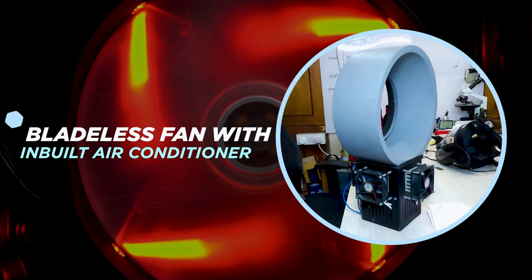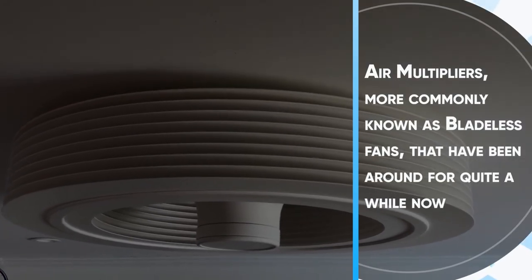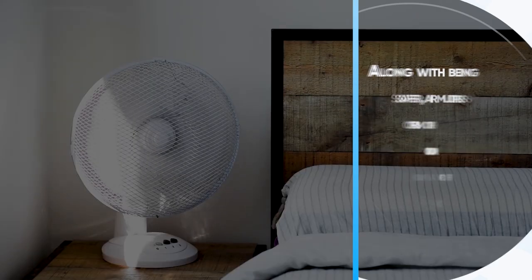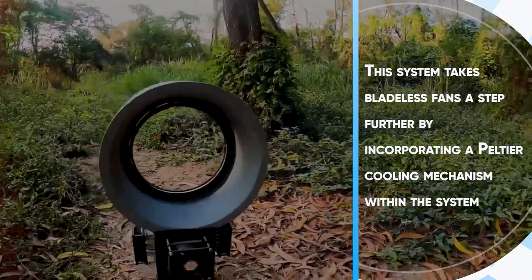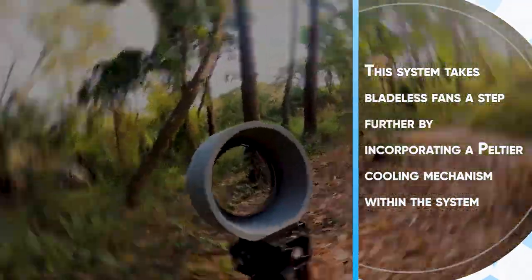Bladeless Fan with Inbuilt Air Conditioner. Air multipliers, commonly known as bladeless fans, have been around for quite a while now. Along with being safer, air multipliers offer a smooth airflow compared to the choppy airflow of conventional fans. This system takes bladeless fans a step further by incorporating a Peltier cooling mechanism within the system.